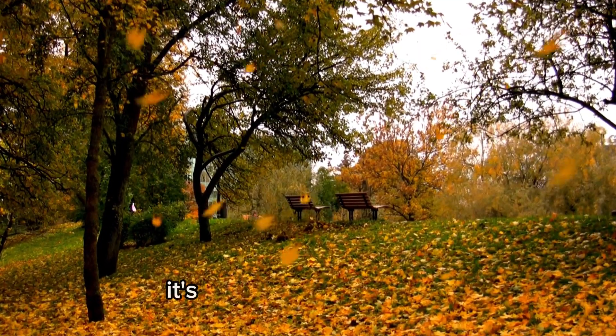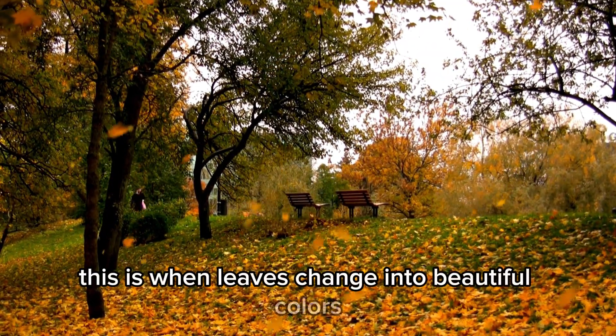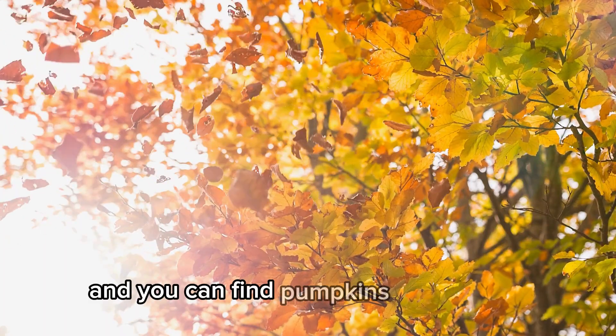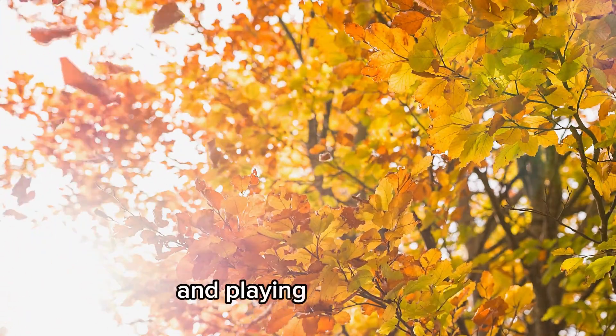After summer, it's time for autumn, or fall. This is when leaves change into beautiful colors like orange, red, and yellow before they fall off the trees. It gets a little cooler, and you can find pumpkins everywhere. It's a wonderful time for cozy sweaters and playing in leaf piles.